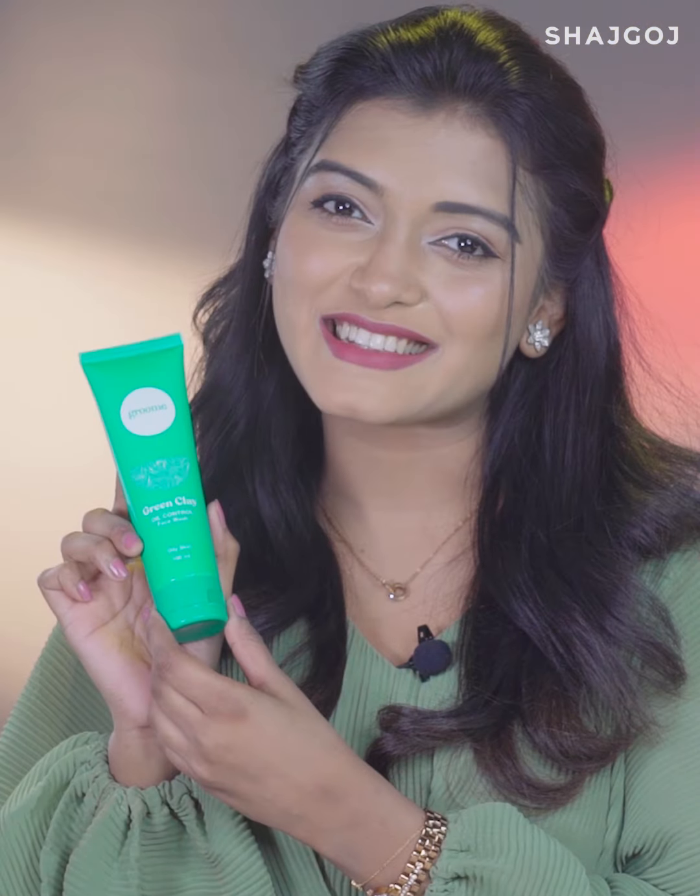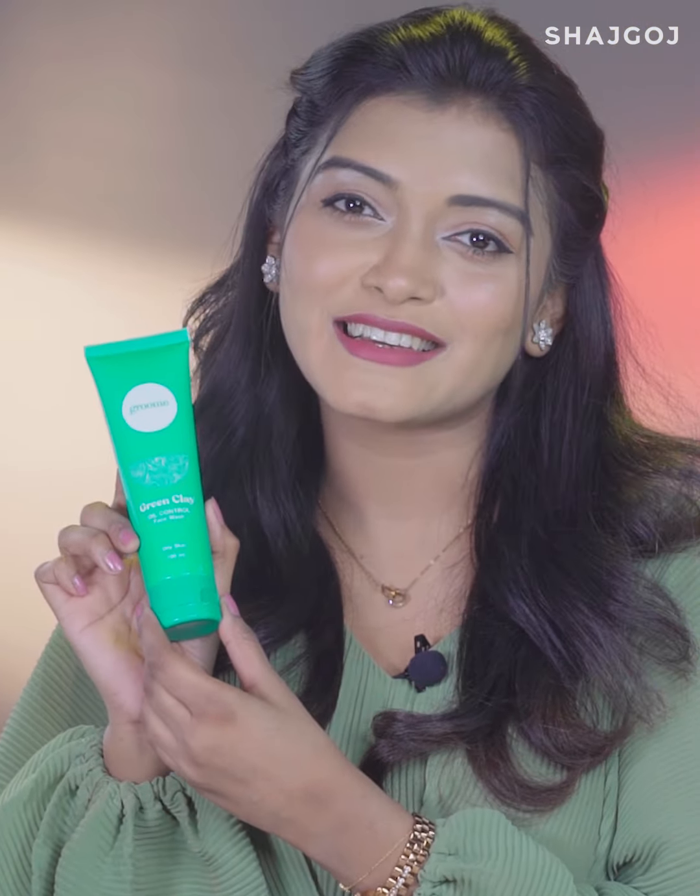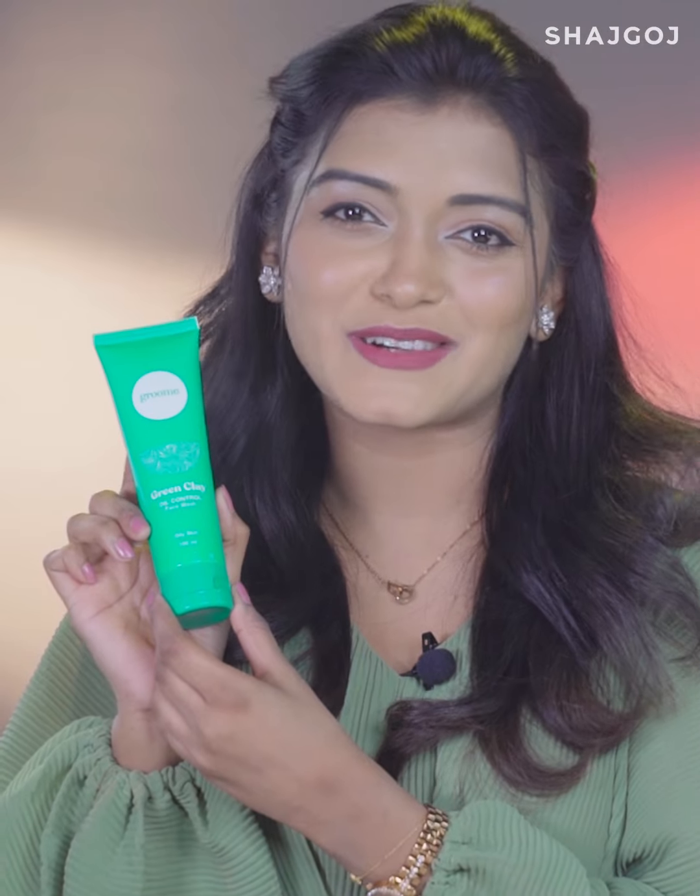The main ingredient in this face wash is green clay, which works well for deep face cleansing. The natural ingredients with clay make deep cleansing of the skin possible. This is why you can use a clay based product.